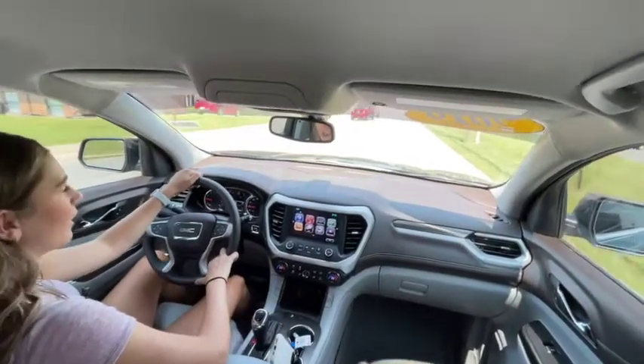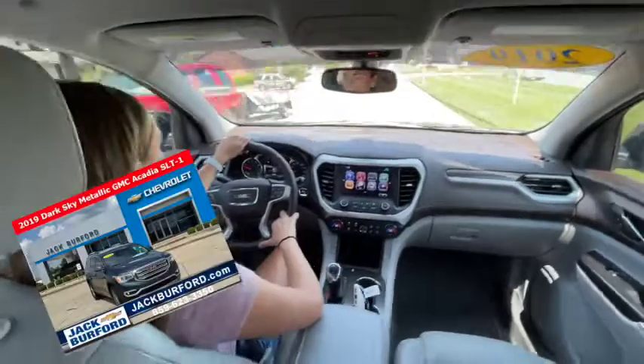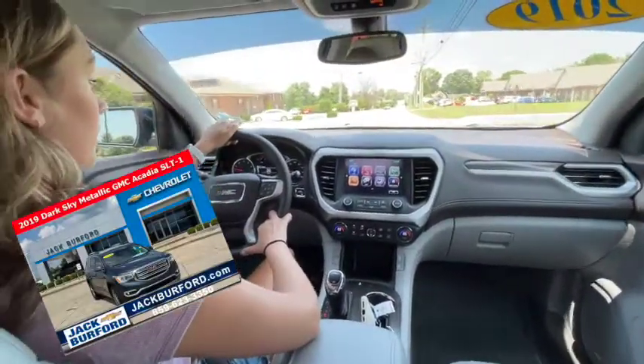Hello! Hey, what's this? We are in the 2019 Acadia. This is really nice — this is super nice.